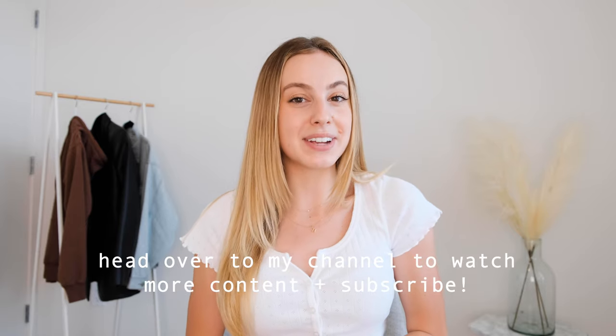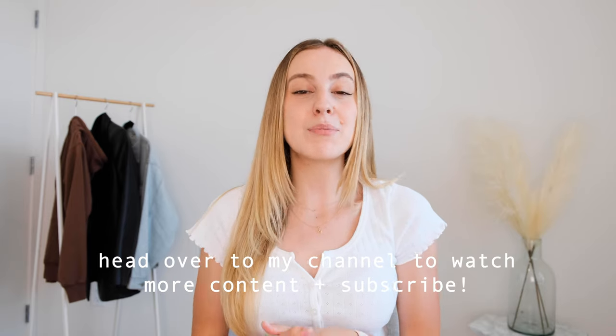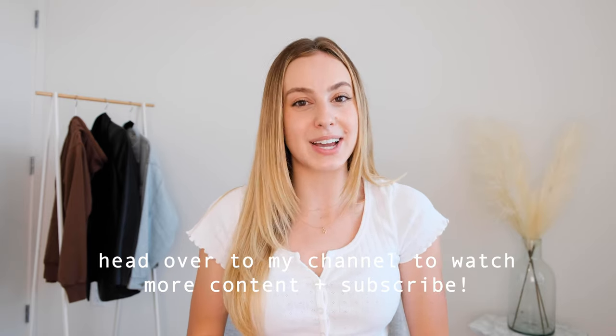Thank you guys so much for watching — hopefully this video is helpful for you. If you have not yet subscribed or checked out my other videos, be sure to head over to my channel where I have more hair care, fashion, skin care, and more. I'll see you guys in my next video!